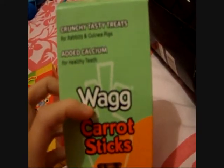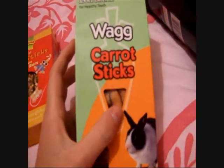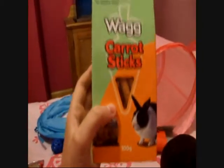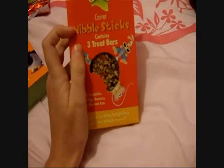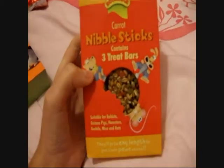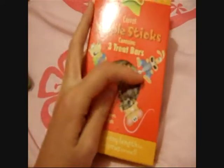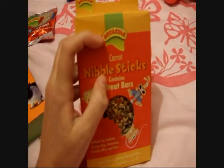There are also these Wag treats for rabbits and guinea pigs — 100 grams, they were a pound. These were 50p. Carrot nibble sticks — there are three bars and they were a pound. I'm probably going to give Harry half of one because they're quite big, and then give the guinea pigs the other half and each rabbit pair one. Hopefully they like them. That's also Rotostack.